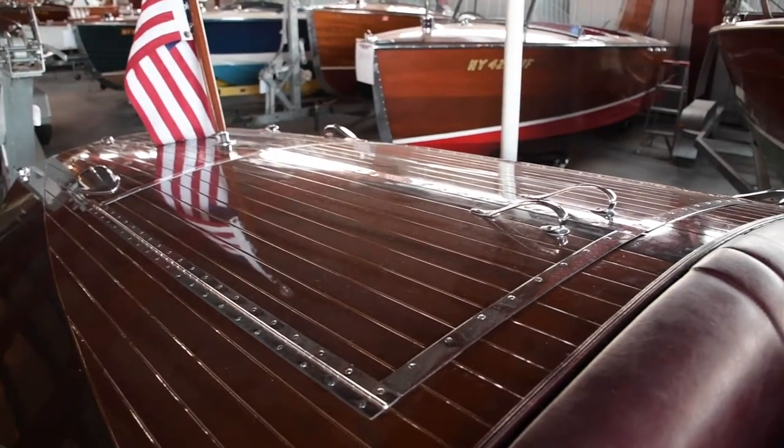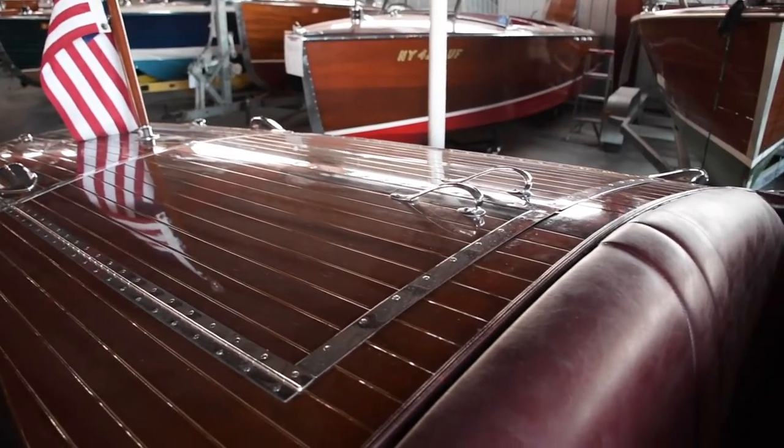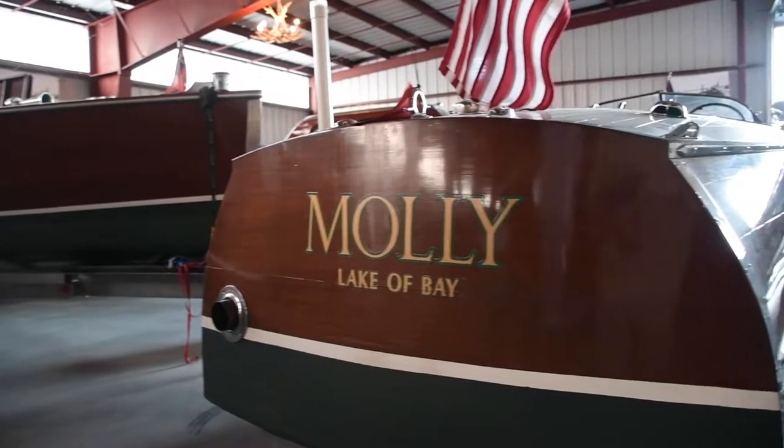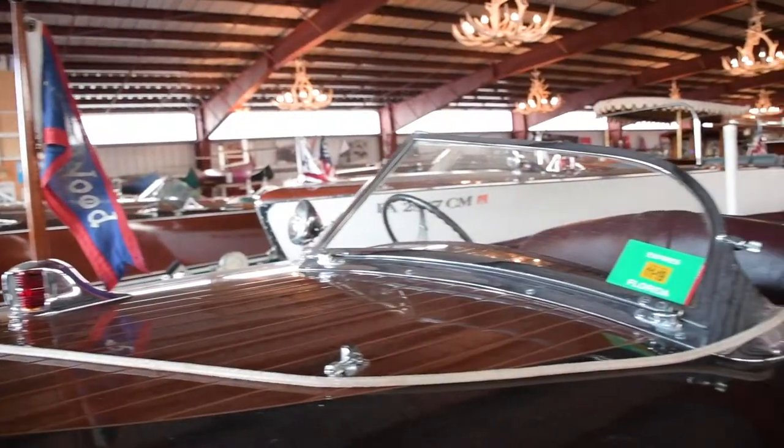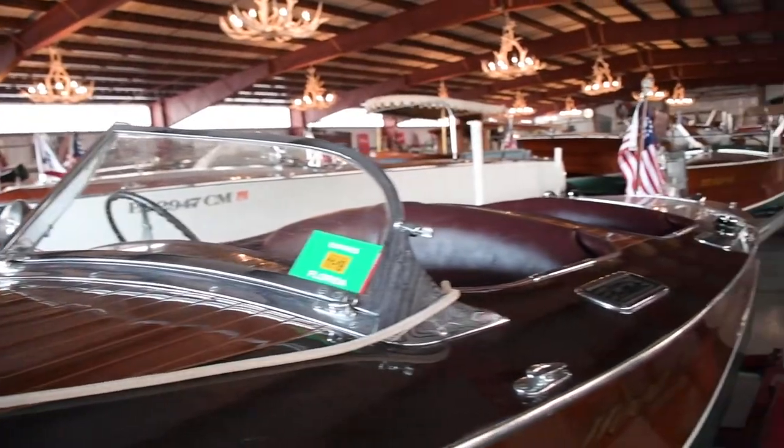This model was the sixth boat built in 1937, and she has been beautifully restored and features a replaced no-soak bottom, 12-volt system, a gorgeous interior, and beautiful chrome.